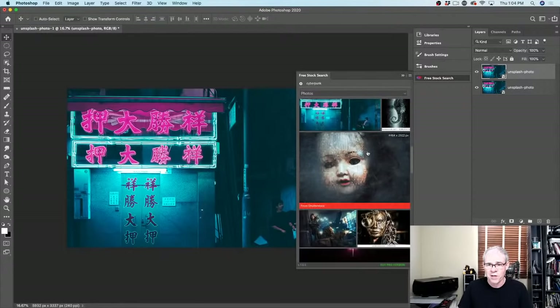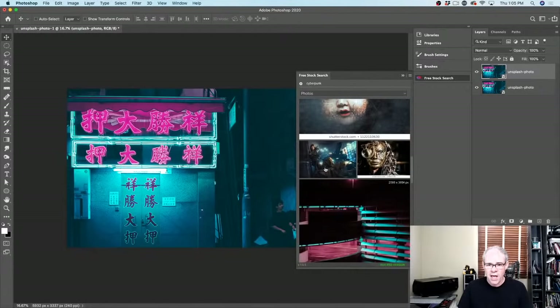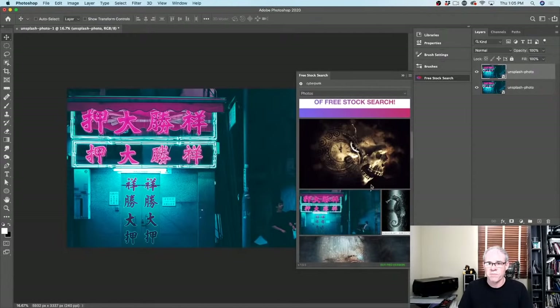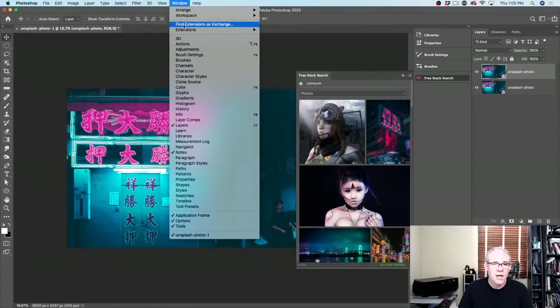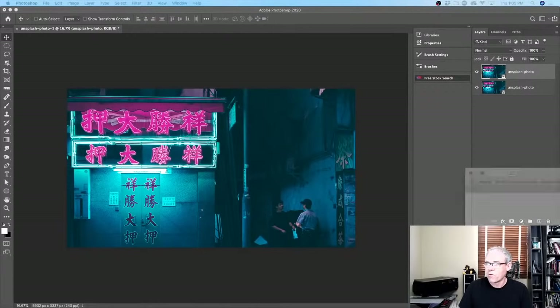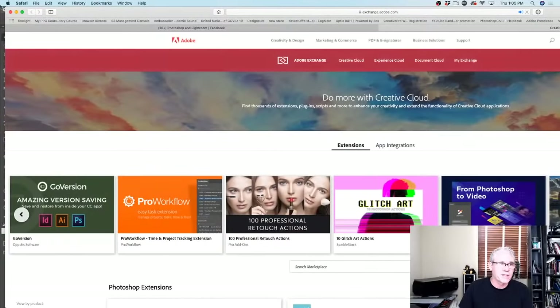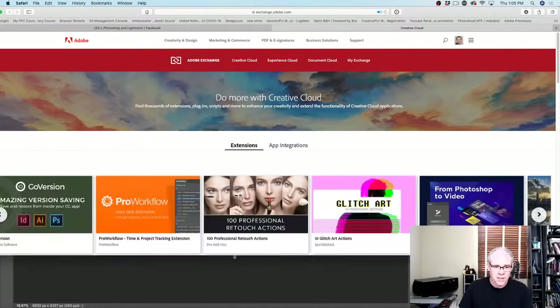It's free to use. As you roll over, you'll see some are from Shutterstock, some from Adobe Stock, and some of these are free. If you go to the pro version, I think it gets rid of the sponsored ones. Let me show you how to find this in Photoshop — go under Window and find the option to find extensions on Exchange. When I click this, it opens a web page and takes you to Adobe Exchange.